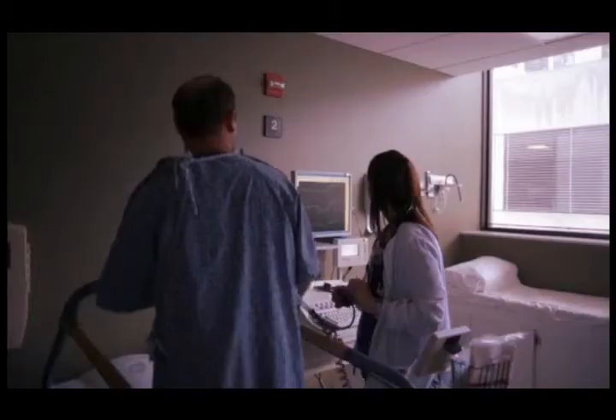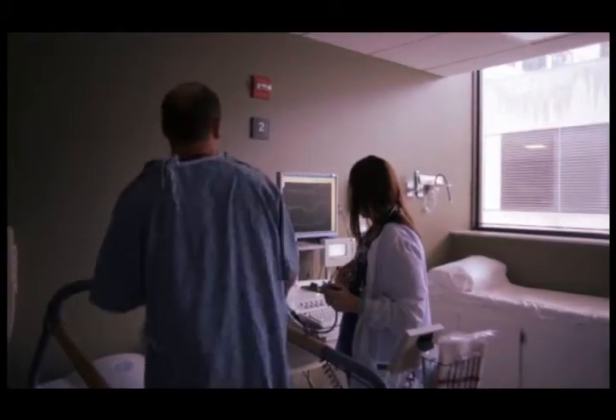Nuclear medicine technology is an exciting field. We get to do things that change from day to day depending upon the situation, depending upon the patient, depending upon the disease that the patient has. We adapt the procedure to get the best answers for the patient and their physician.